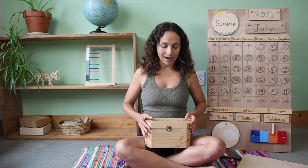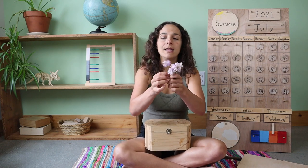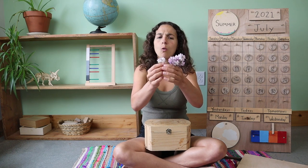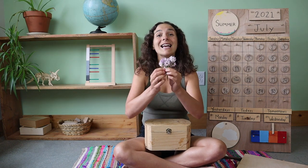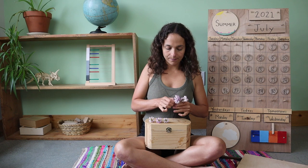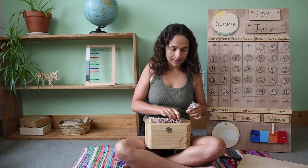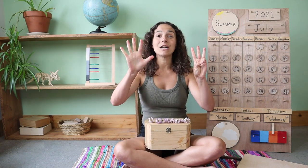Inside of the box, I have eight flowers to count. These are some wild flowers that grow in my yard. Honestly, I don't know what kind of flower they are, but they smell nice. Let's count them together: one, two, three, four, five, six, seven, eight. Eight wild flowers.